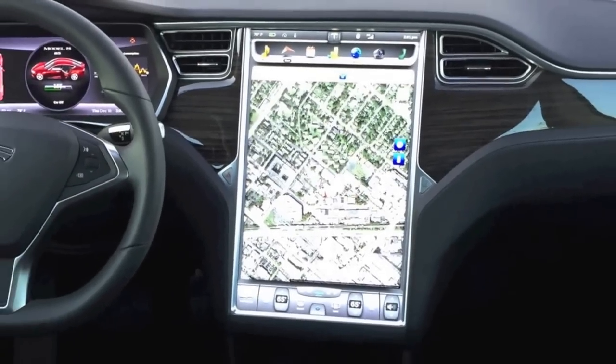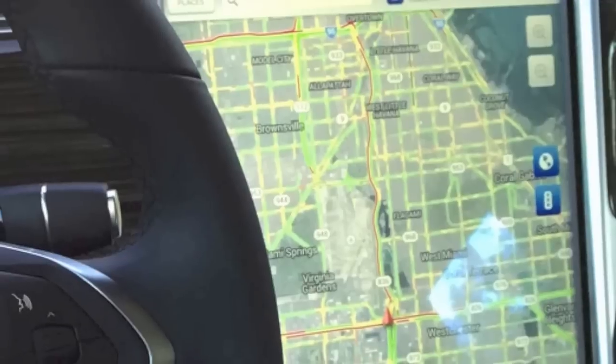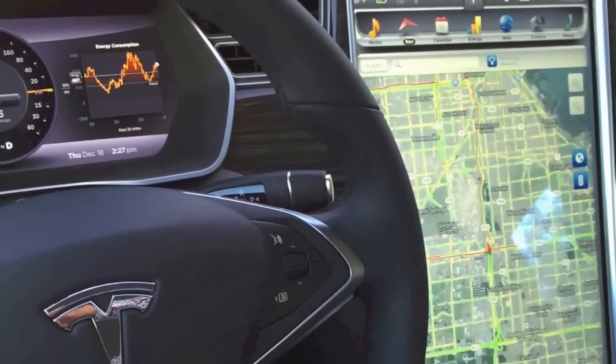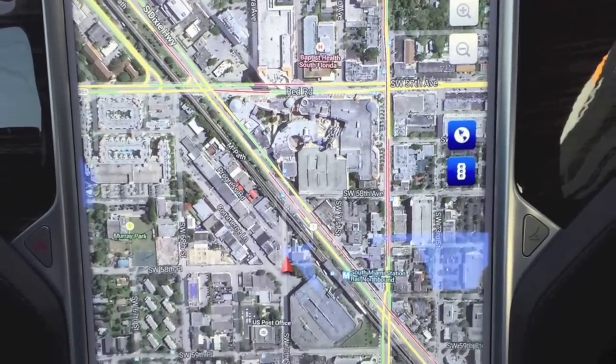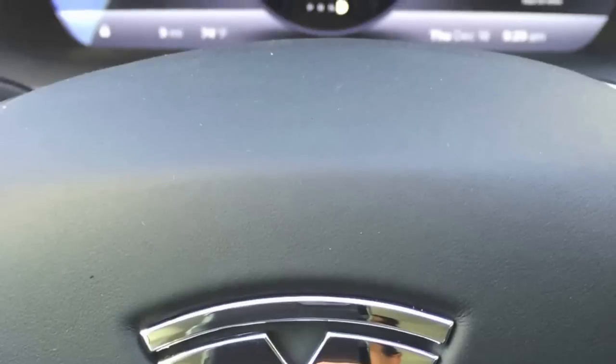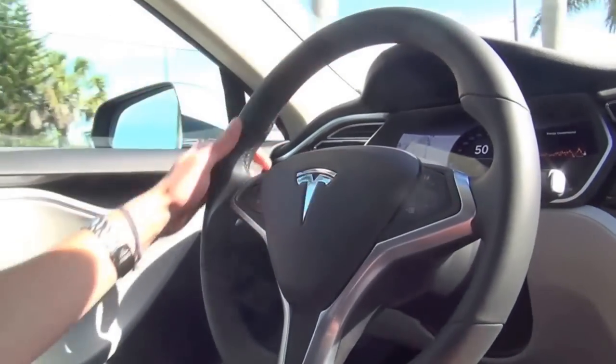The first look is incredible. The 17-inch touchscreen really jumps out at you — this is the largest display of any car on the market. Our owners really appreciate it because it gives them access to the technology they're used to from their phones and tablets, bringing it all into the car. You have Tesla navigation overlaid on Google Maps imagery, access to the worldwide web, internet radio stations, and Bluetooth for your phone.